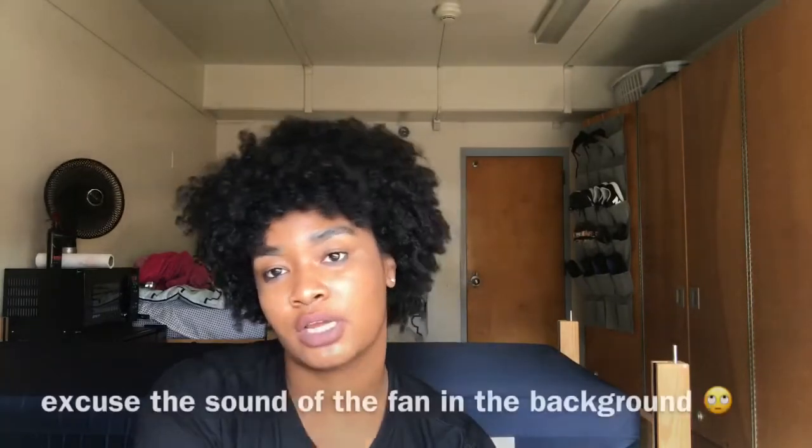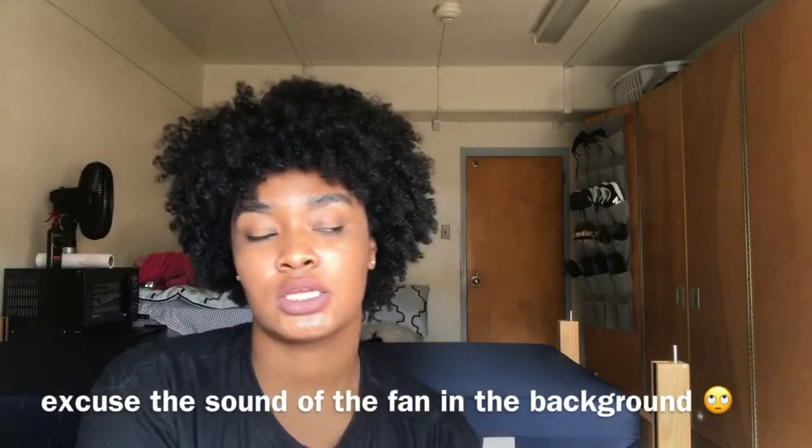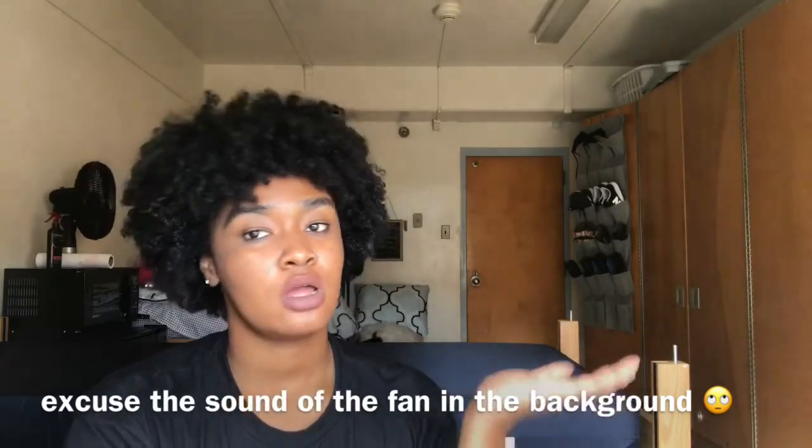Hey guys, sorry I've been so inactive, but I wanted to do a little check-in video slash a dorm tour since I am in my dorm now and I am officially a college student. I don't know if I can say I'm officially a college student because my official classes, courses haven't started yet.